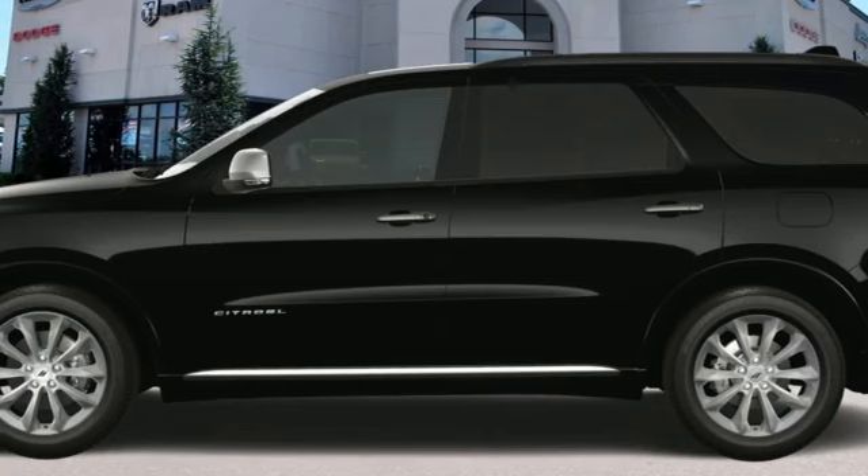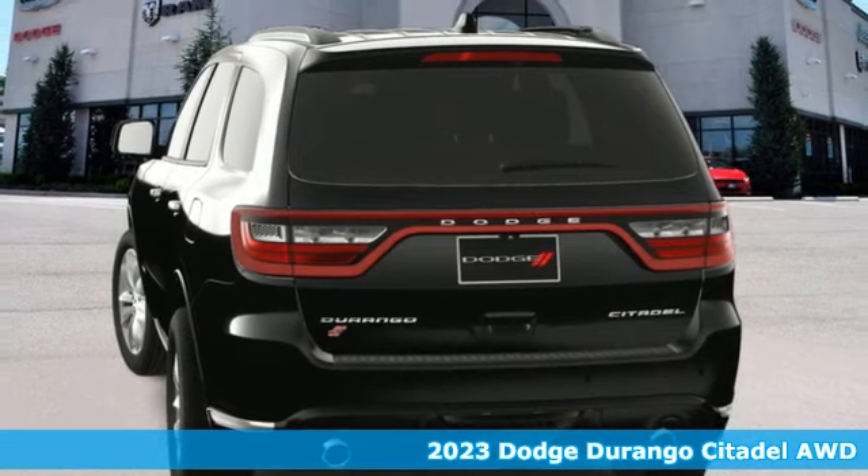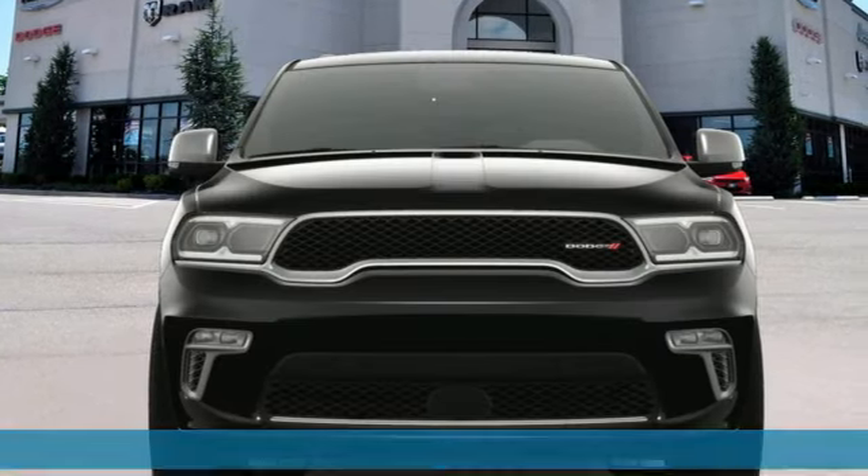It's a new 2023 Dodge Durango. More is better — more power, more space, and more fuel economy await in this uncompromising SUV.